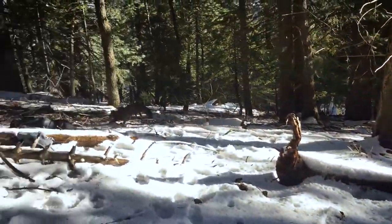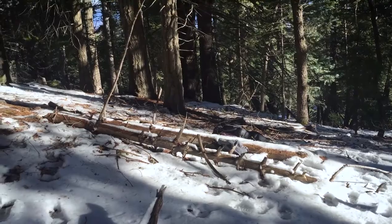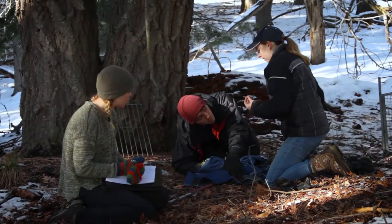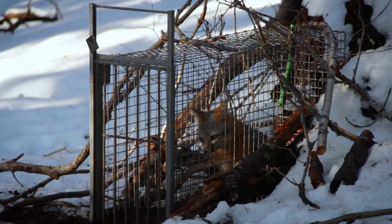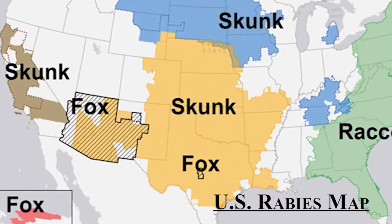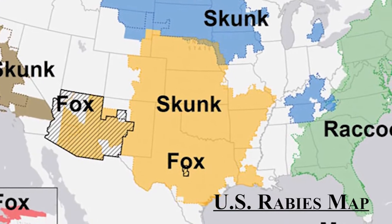Gray foxes are really understudied in the southwestern U.S. We're looking at how they use the landscape and what kind of habitat they're selecting for, so that we know where they are and how far they move. This is really important because gray foxes in Arizona carry a unique strain of rabies, so understanding spatial ecology and disease ecology and how those two fields connect is critical — not just for the conservation of gray foxes, but all other species that could potentially be affected by rabies.